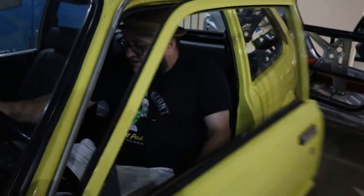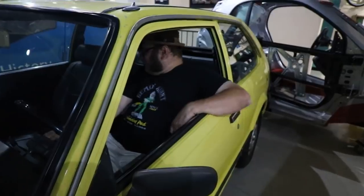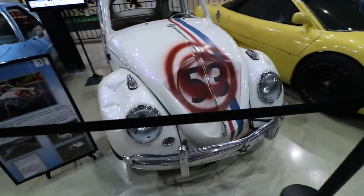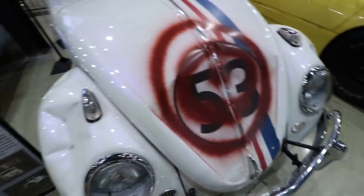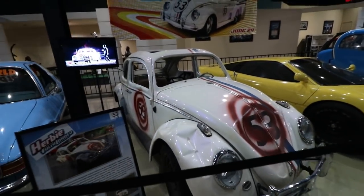So I'm in Sookie Stackhouse's car — must have been hanging out with Bill, making out, drinking blood, all that good stuff. Oh look — this cap is probably... is it a True Blood cap? Let's just pretend it is. So this is Lindsay Lohan's Herbie. Looks like it's meant to look like a piece of junk — it's got target signs on the side.